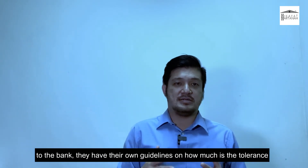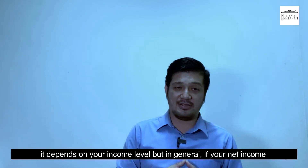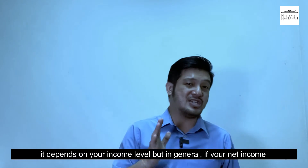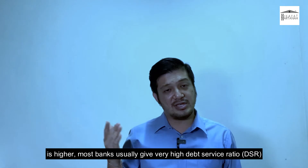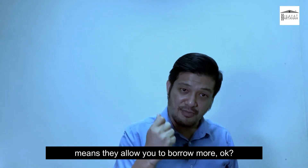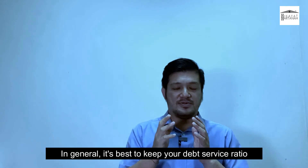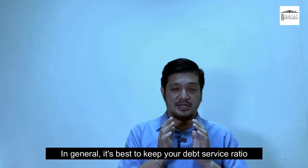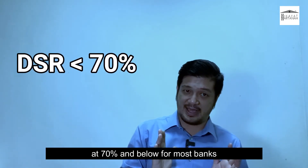Banks have their own guidelines on how much is the tolerance, and it depends on your income level. In general, if your net income is higher, most banks usually allow a very high debt service ratio, meaning they allow you to borrow more. In general, it is best to keep your debt service ratio at 70% and below for most banks.